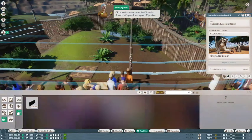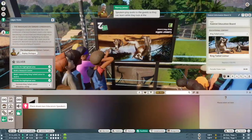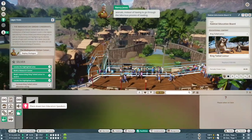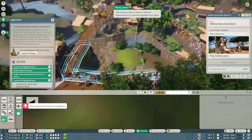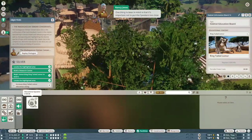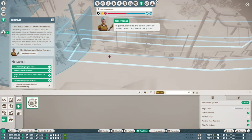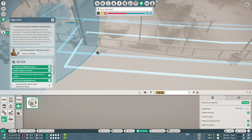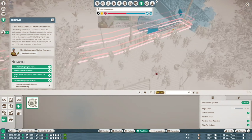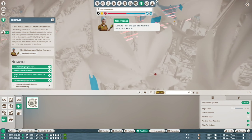Now that we've done that — this is for the people who really want to be educated — speakers play audio to the guests so they can learn while they look at the animals, instead of having to go through the laborious process of reading. One thing to bear in mind is that it's important not to put the speakers too close together; if you do, the guests won't be able to understand what's being said. Now we simply need to link the speakers to the ring-tailed lemurs, just like you did with the education boards.